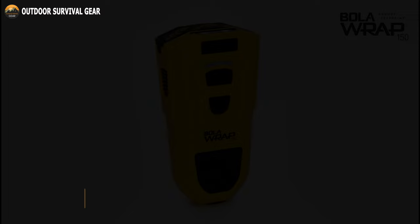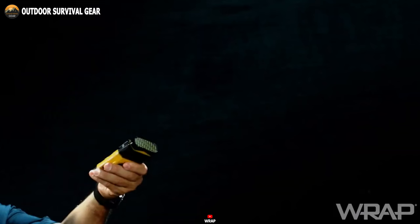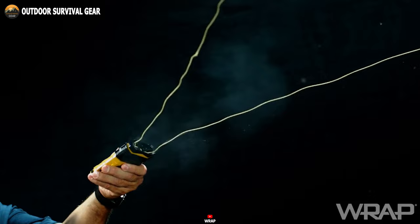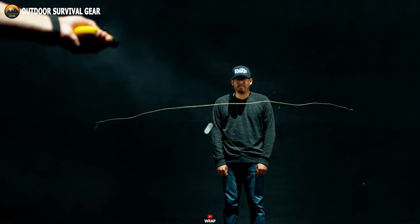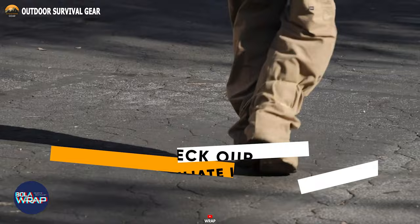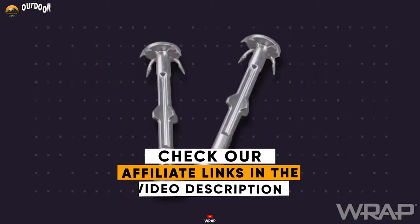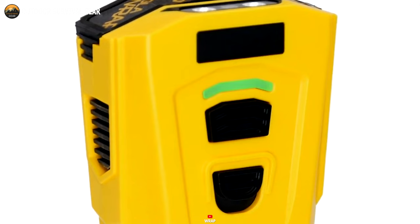Prioritizing safety and non-lethal measures, the BOLARAP-150 emerges as a revolutionary self-defense tool that swiftly and effectively restrains potential threats. This device serves as the ultimate pre-escalation apprehension tool, tailored for both law enforcement officers and individuals concerned about personal safety. Utilizing a Kevlar cord, it can subdue even the most resistant individuals from a safe distance spanning 10 to 25 feet. Simply insert the one-time-use cassette, containing a 7.5-foot-long tether equipped with a four-pronged anchor and safety caps at each end. Powered by two independent microgas generators, the next time you step out, ensure you don't leave home without the BOLARAP-150, your trusty companion for added security.